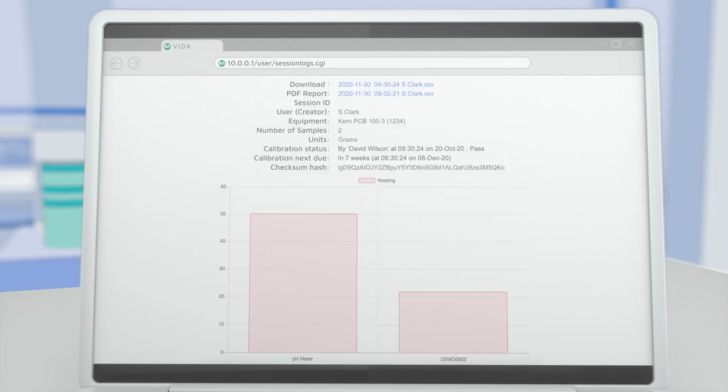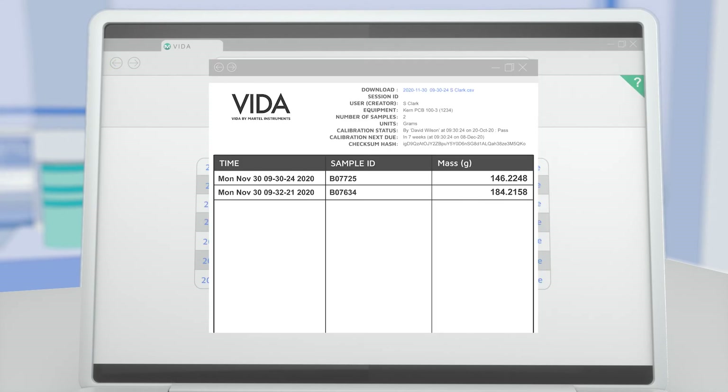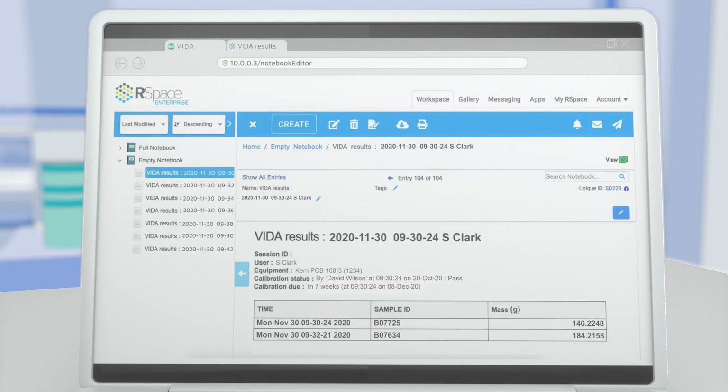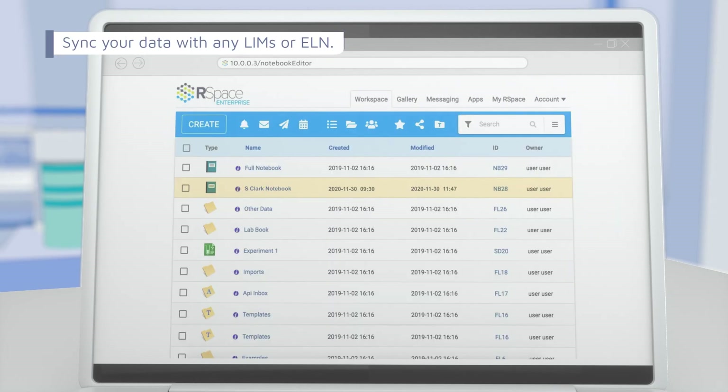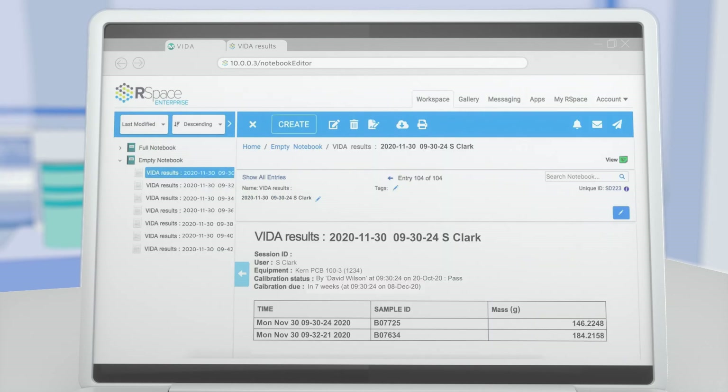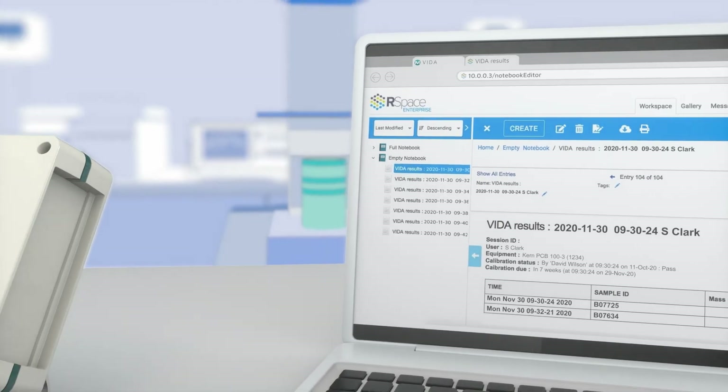You can also view this information as a chart or as a PDF. Electronic and paperless, VIDA helps you better meet regulatory and compliance standards, as you can instantly and accurately transfer your data to any LIMS or ELN system, so you never have to lose any raw data again. VIDA also assists in reducing downtime by planning and scheduling maintenance through time-based calibration management.